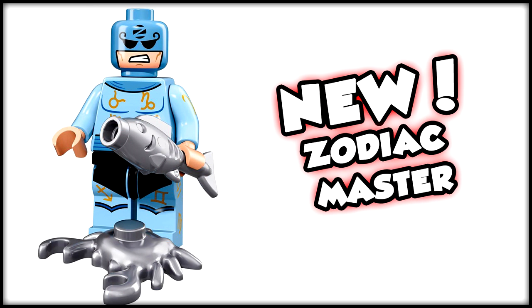Then we hop over to the Zodiac Master — yes, the Zodiac Master is getting his own minifigure. How awesome is that? He comes along with a fish and a crab as his two accessories, and some really cool hieroglyphics printed on his body, which looks super nice. He's got the big Z across his forehead as well. Some cool print work on his expression too — that looks super awesome.